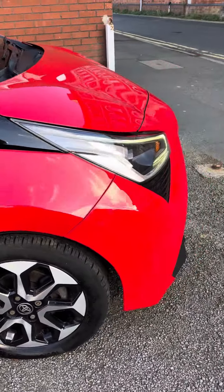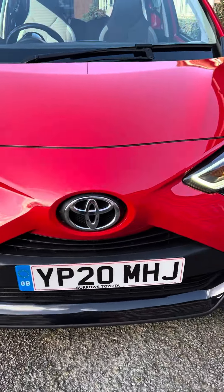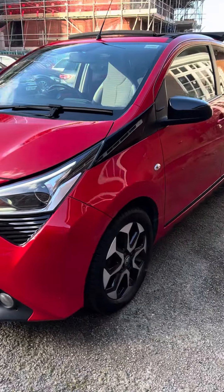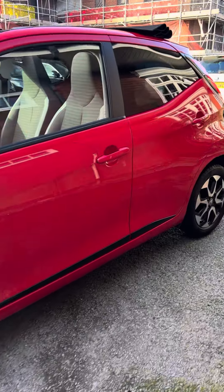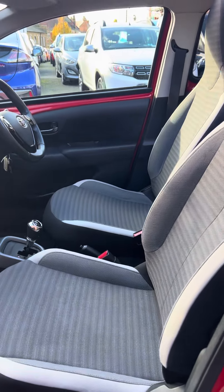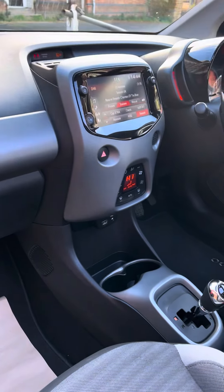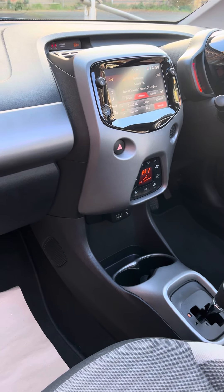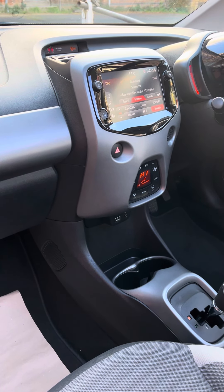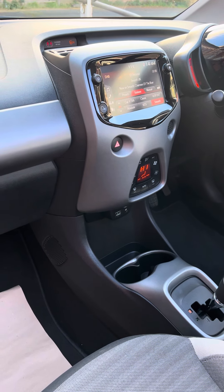The air conditioning has been upgraded to climate control, and the car's got fog lights. If you look inside, you'll see it's in nice clean condition. There's a big screen media unit that gives you DAB radio and full smartphone integration, so you've got Android Auto and Apple CarPlay. That also works as a full colour reversing camera.